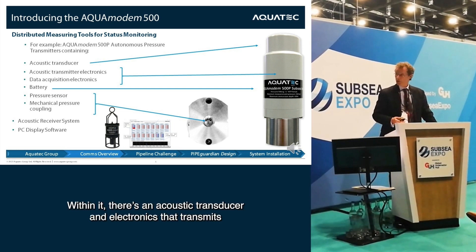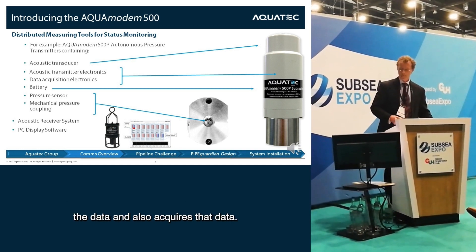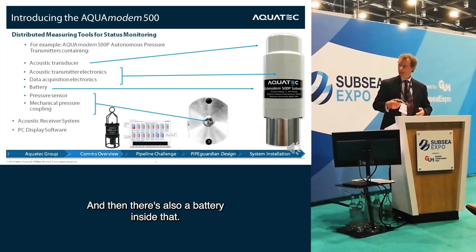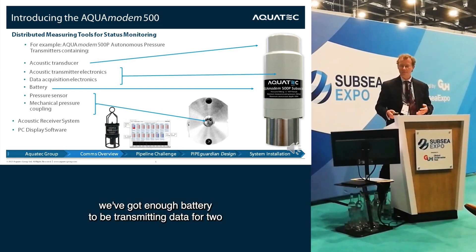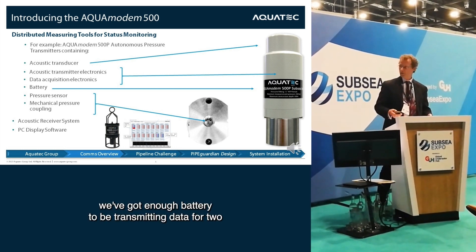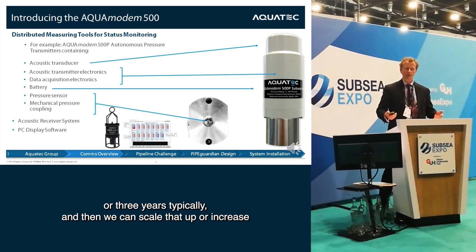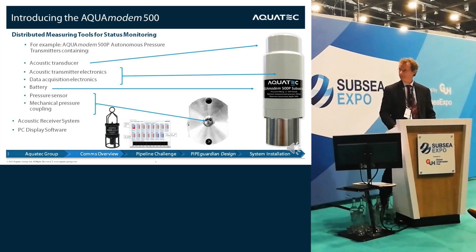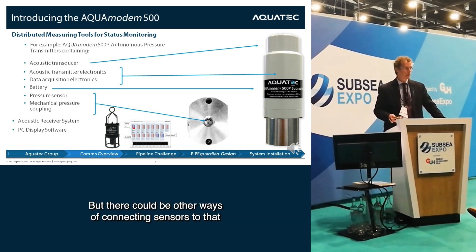Within it is an acoustic transducer and electronics that transmits the data and also acquires it. There's also a battery inside, so in this coffee-cup-sized piece of electronics we've got enough battery to be transmitting data for two or three years typically, and we can scale that up or change the data rates to match the application. Because it's a pressure sensor it has a pressure coupling, but there could be other ways of connecting sensors.